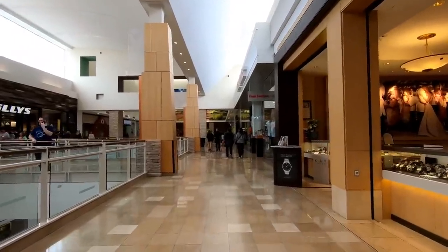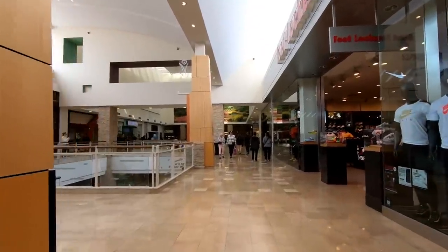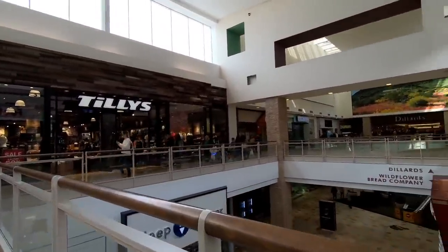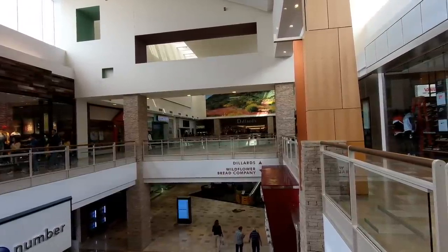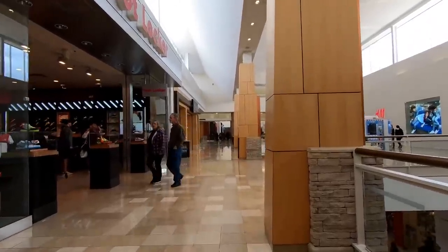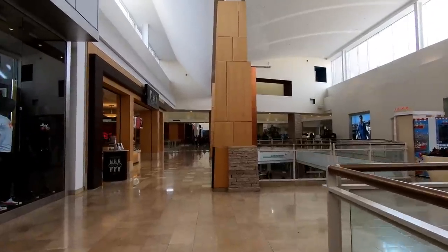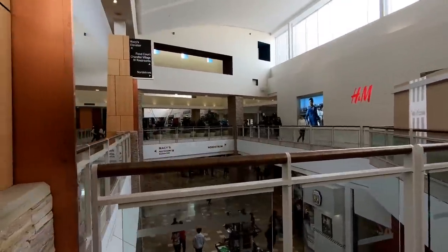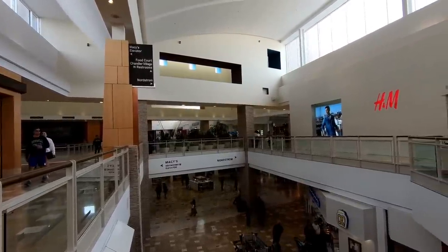It doesn't seem like very many of these indoor malls are being built anymore. It seems like the trend is to build outdoor malls, which I'm not a huge fan of — I've always enjoyed the enclosed mall more. And that's another reason why I like this one so much: it's enclosed, it's nice and climate controlled, and there's a really good selection of stores here. I'm sure the outdoor malls are much cheaper to operate, but in places like Arizona when it's 115 degrees in the summer, they're really limiting their customer base. I also like indoor malls better because they allow for multiple floors, which allows a lot of shopping square footage but a smaller footprint, and they don't contribute as much to urban sprawl.